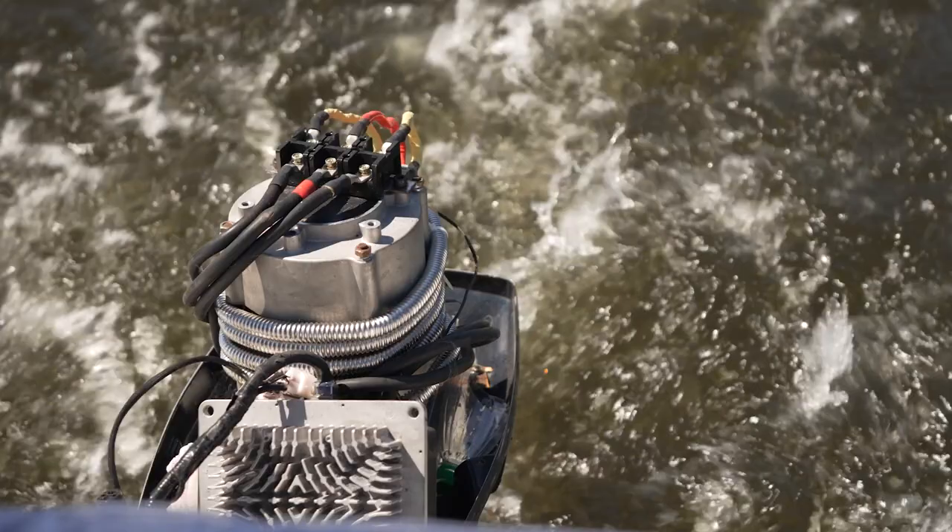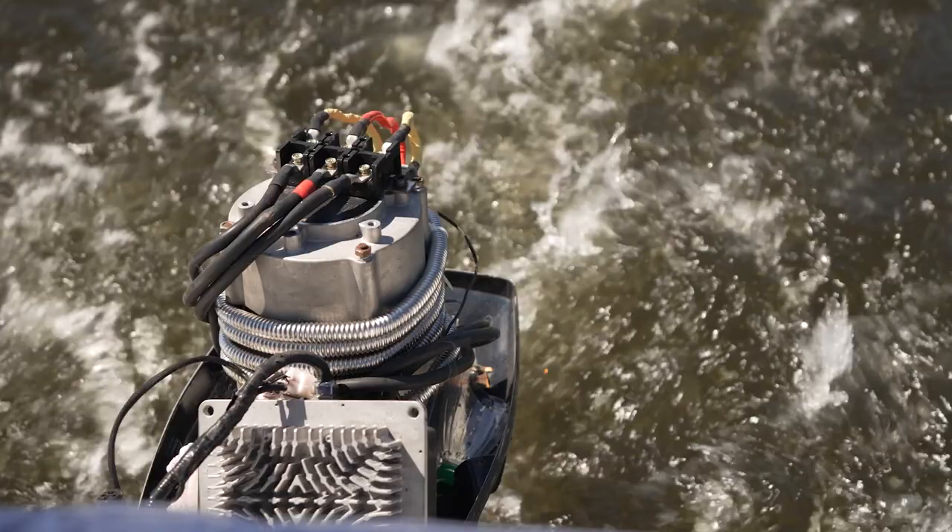It's just been put on water. The controller is being set, the cooling system is being checked, and the mechanical nodes of connection are being checked. We will sail around a little bit.